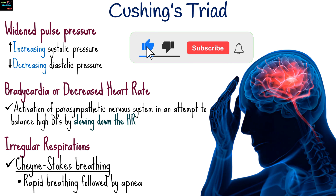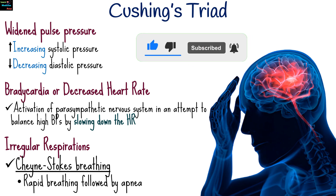If you found this video helpful, don't forget to like, share, and subscribe for more informative health content. Stay tuned for our next video.